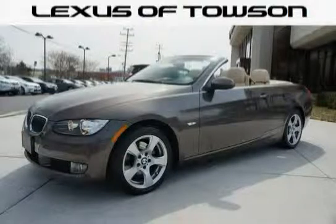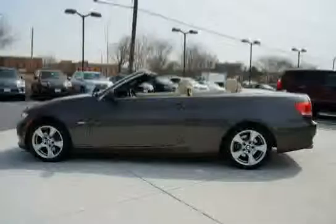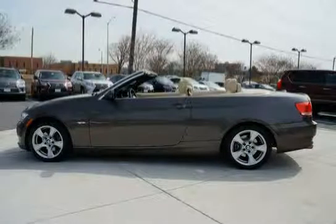This 2009 BMW 3 Series is equipped with rear wheel drive, four wheel ventilated power disc brakes, child safety rear door locks, and a locking glove box.